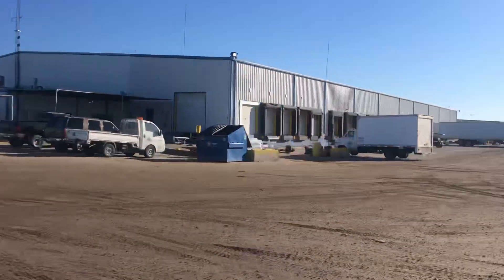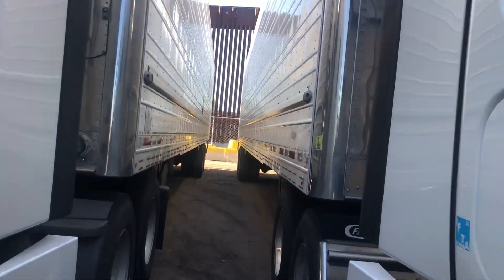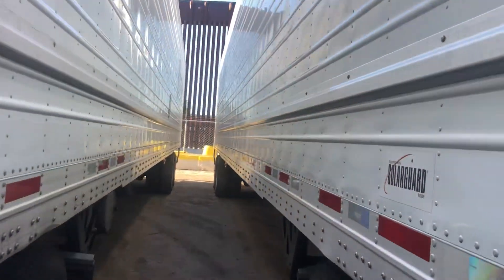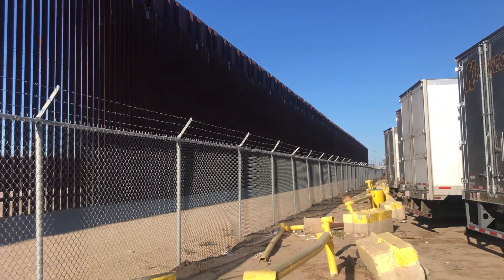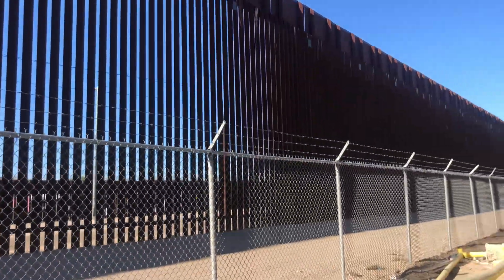Hey my friends, it is Trucker Ray with an update from San Luis, Colorado, Arizona. I am with Lorraine and Ryan and we're at the inspection facility. You don't get much closer to Mexico than this right now — there is the wall, it's literally right behind us. Look at this thing, amazing construction.